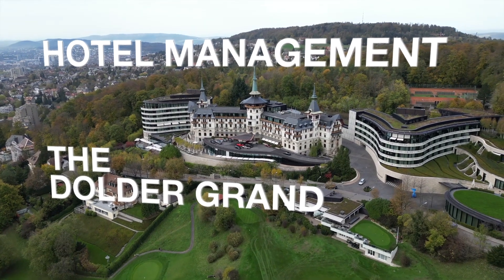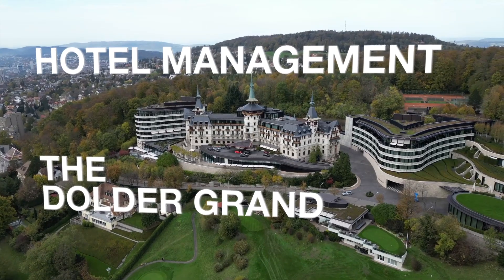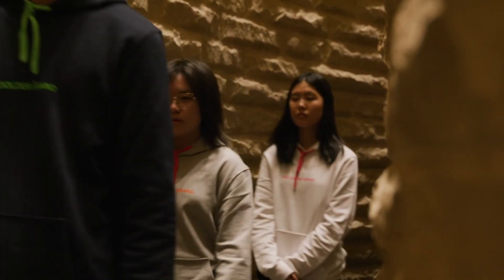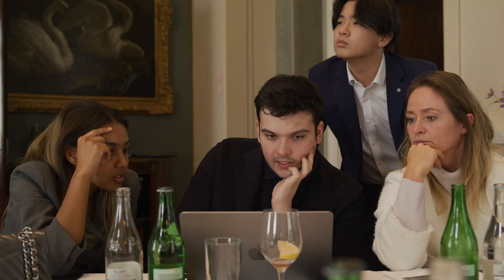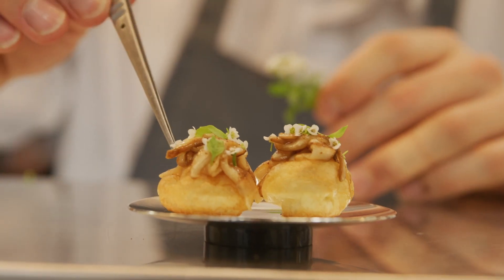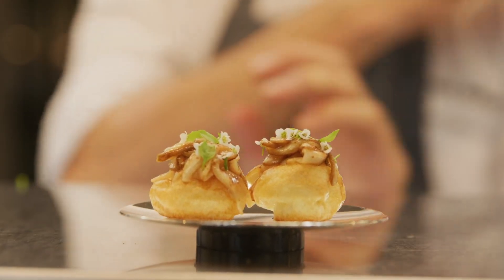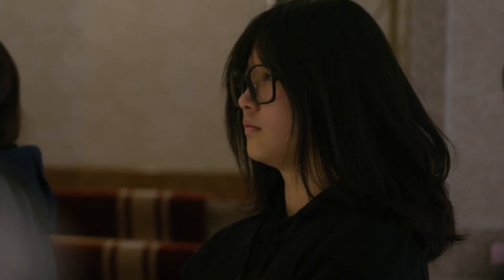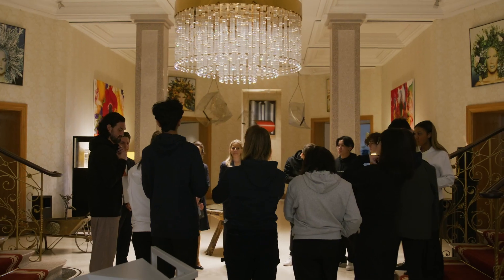Right now we're at the Dolder Grand and we're here for a hotel management experience. Most of the students have seen the Dolder Grand from the front, being a guest. But I think the interesting part is going back of house to see how the whole machinery works. It's not only the front who has to glance — it has to be back of house as well.